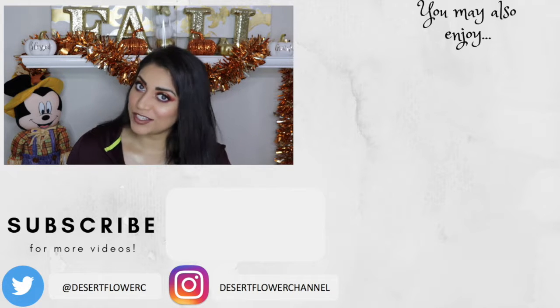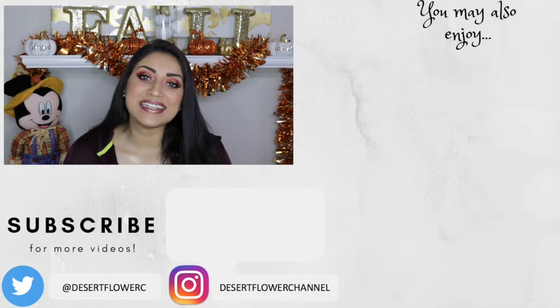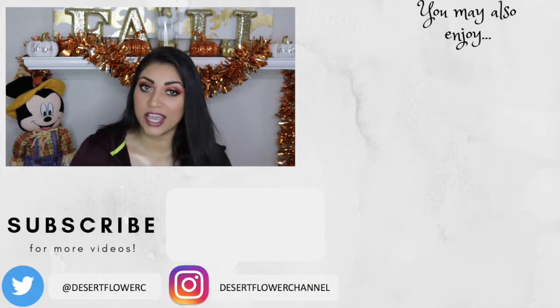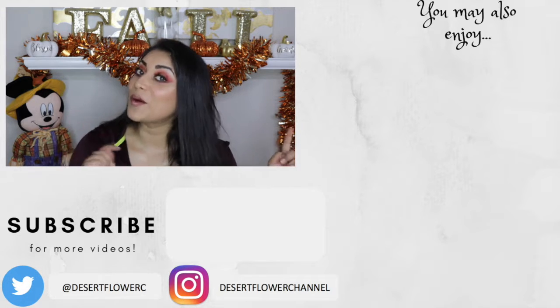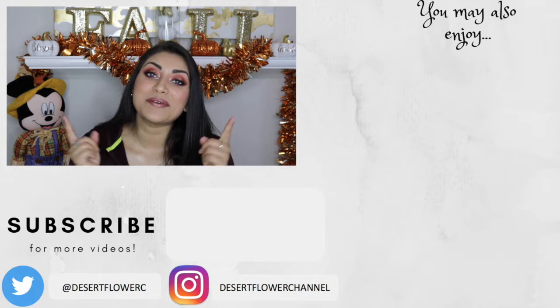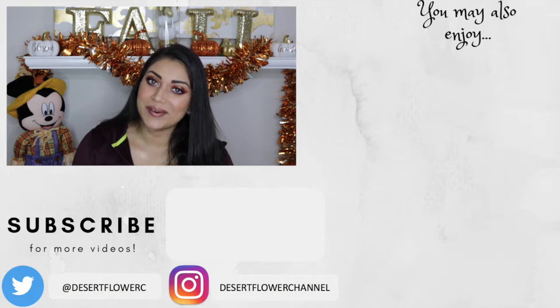Alright guys, that's it for this BoxyCharm unboxing. I hope you guys enjoyed! Let me know what you guys got in your box this month — did you love it, did you hate it, did you get something different? Please subscribe if you haven't already, give this video a big thumbs up, and I will see you guys in my next video. Bye!